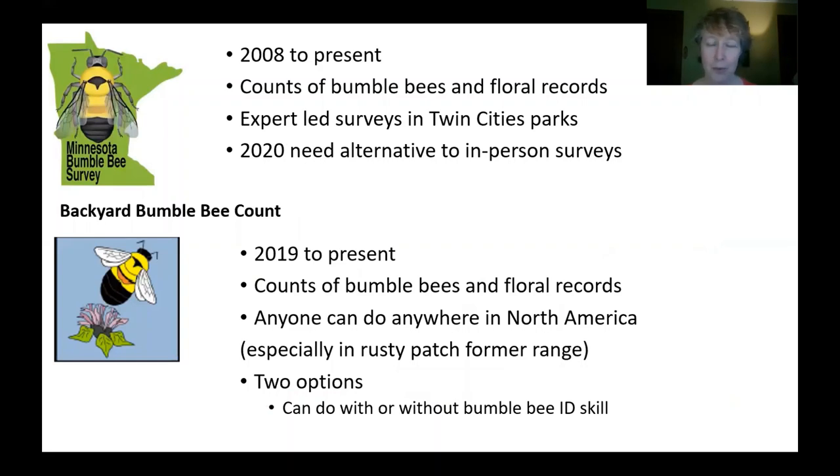Some background with the Minnesota Bumblebee Survey: this is something that I started organizing back in 2008, and we do counts of bumblebees and record the flowers that they're found on across Twin City Parks. We have different experts that are available at each of these survey dates, as well as volunteers that come to help collect the bees.